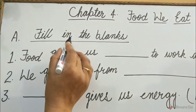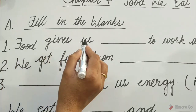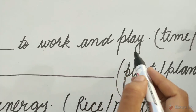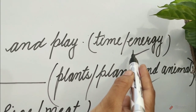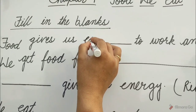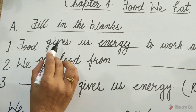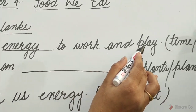Fill in the Blanks. Question 1: Food gives us dash to work and play. Options are time or energy. Children, energy is the correct option. So write here: energy. Food gives us energy to work and play.